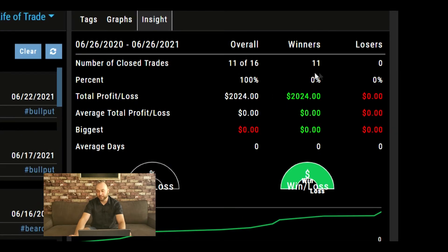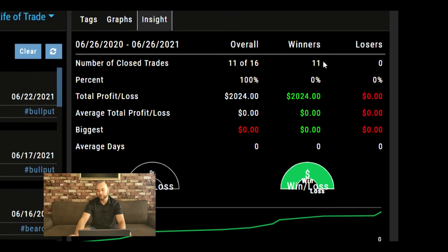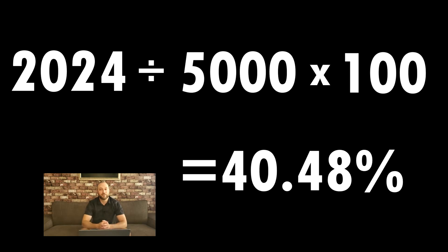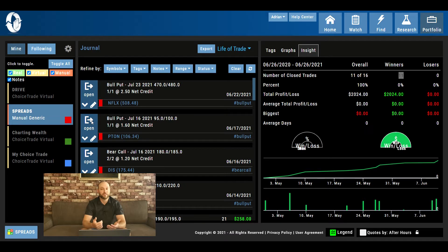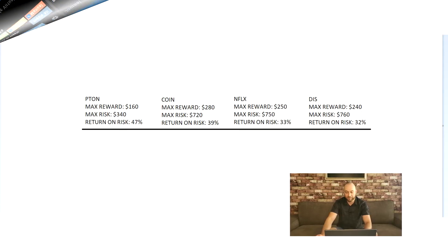Looking at our journal and overall portfolio: since the beginning I've done about 11 trades, not including the five I have going on right now. I've closed out all 11 for 100% profit — $2,024 since back in April. Quick calc: $2,024 divided by $5,000 times 100 equals about 40.5% on the year so far. A 40% return in two months is pretty good — if we can keep it up we can double this portfolio in no time.